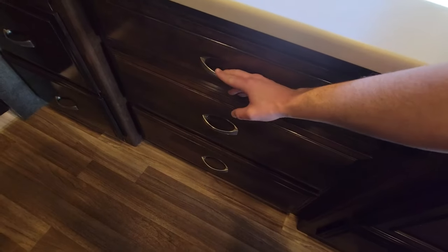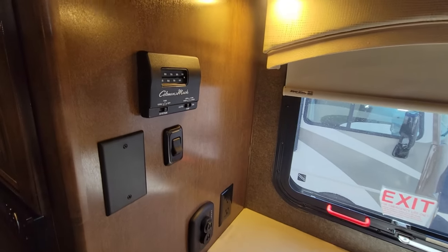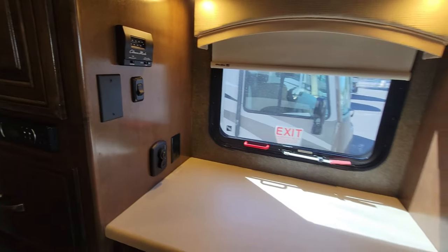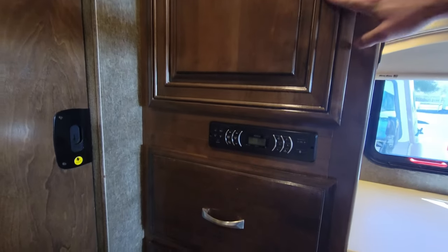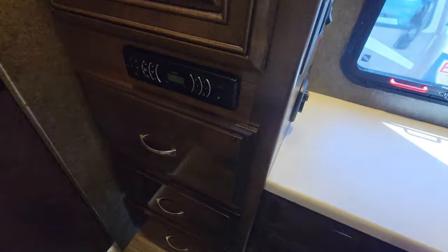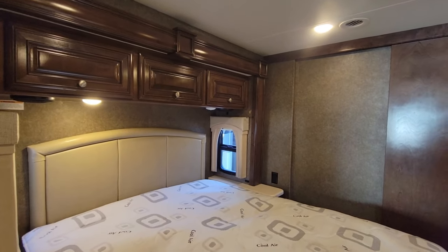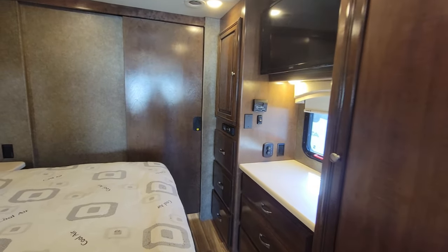There are three drawers here, another thermostat for the second AC, light controls, a charging station with USB ports, and the emergency exit is right there. There's also additional wardrobe space and a little multimedia Jensen player with Bluetooth. When the slide comes in you'll lose access to just about everything in front of the bed except the top wardrobe storage.